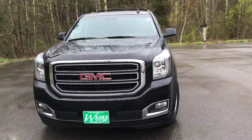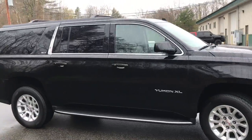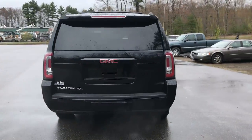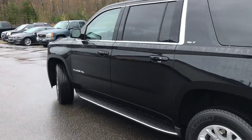Good afternoon over here at Weir's Buick GMC Route 1 in Arundel, Maine. Just wanted to do a quick walk-around video of this 2018 GMC Yukon XL SLT four-wheel drive that we have here at the dealership. It's got a little over 13,000 miles on it and it's in real good condition.